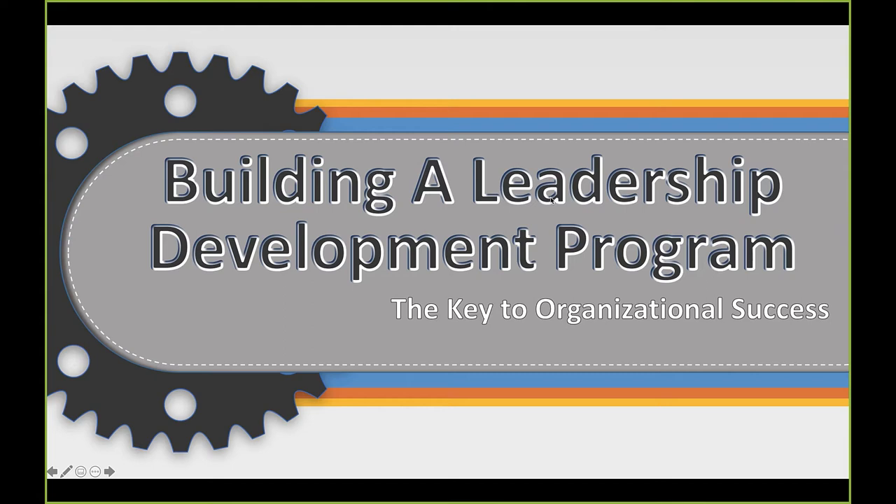I am so very excited to be here with you today discussing how to build a leadership development program. Thank you for allowing me to join you on your professional development journey.